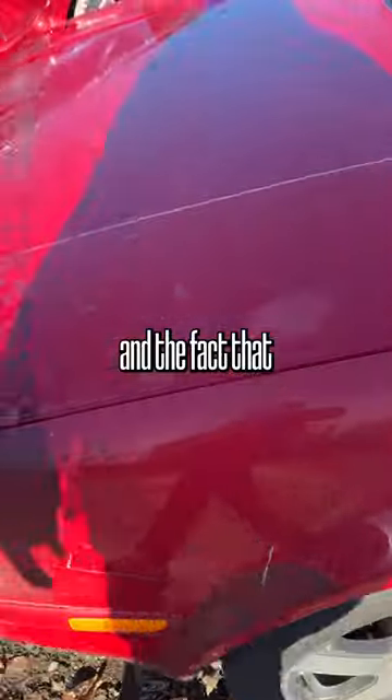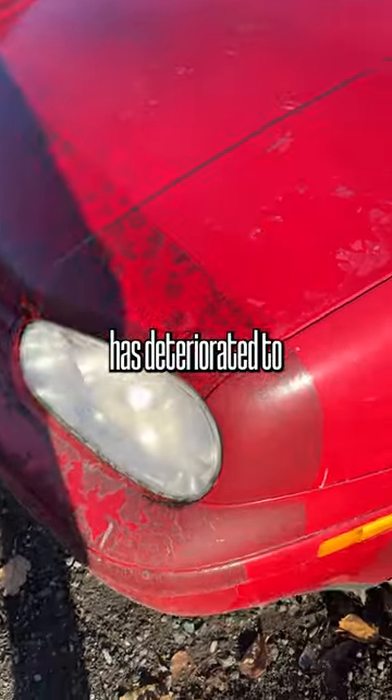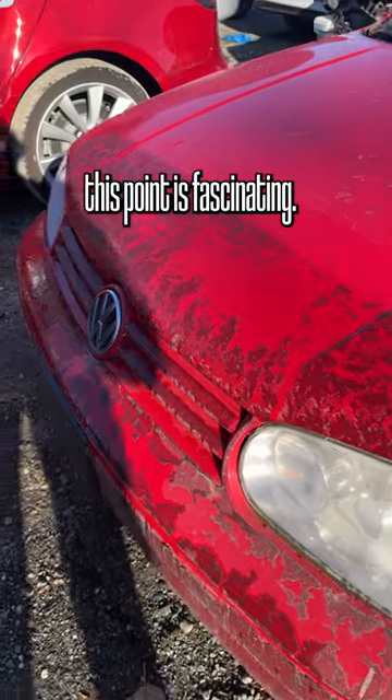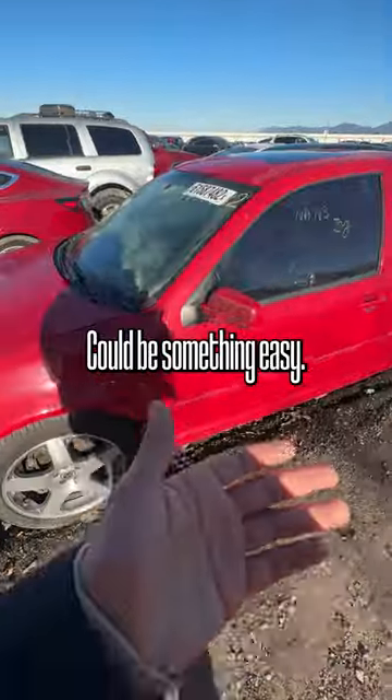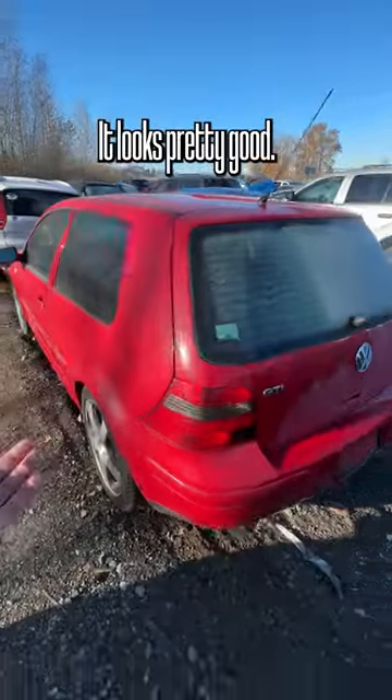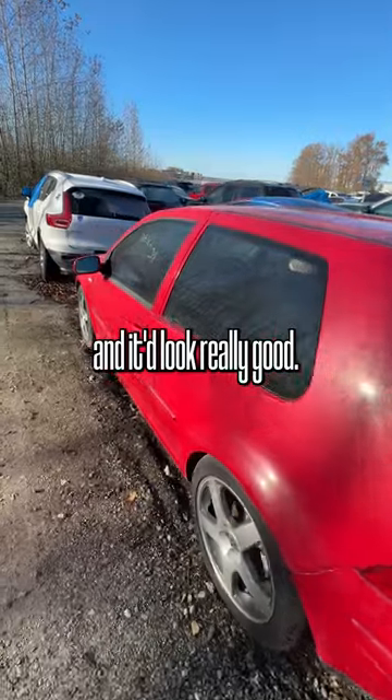The tires are flat, and the fact that this clear bra has deteriorated to this point is fascinating. But I will say the rest of the body is really clean. So I'm willing to bet that it's something mechanical — could be something easy, could be something difficult. It looks pretty good. You wash this up and it'd look really good.